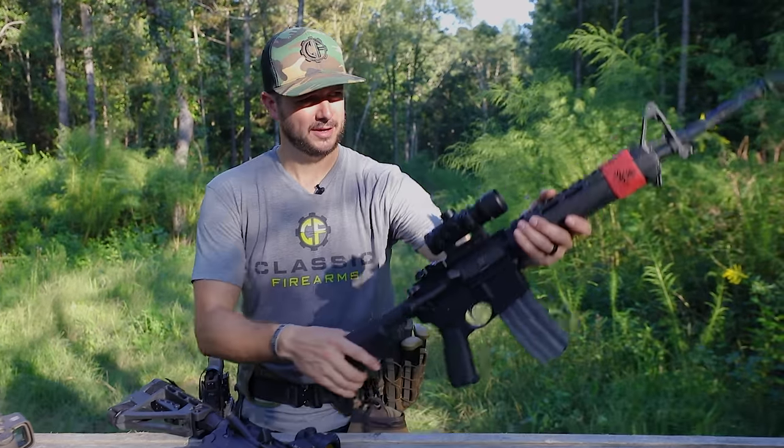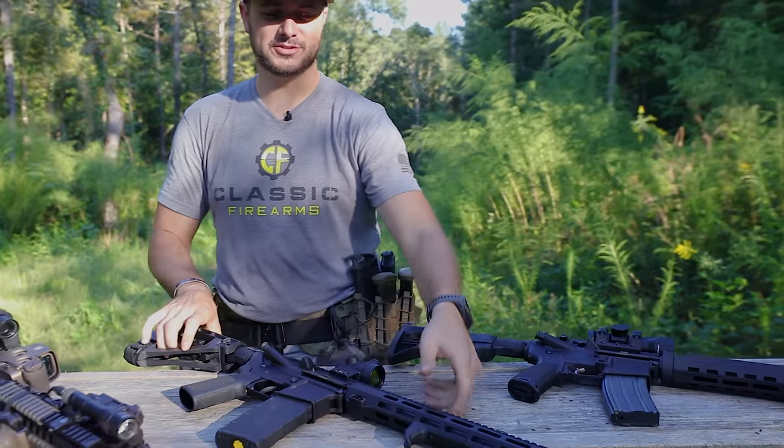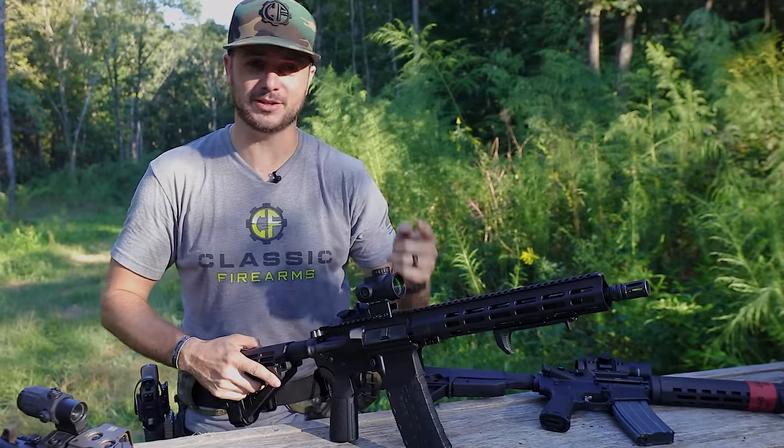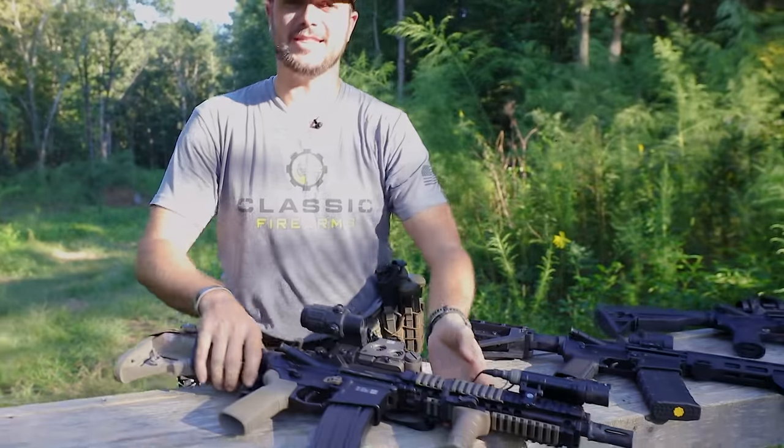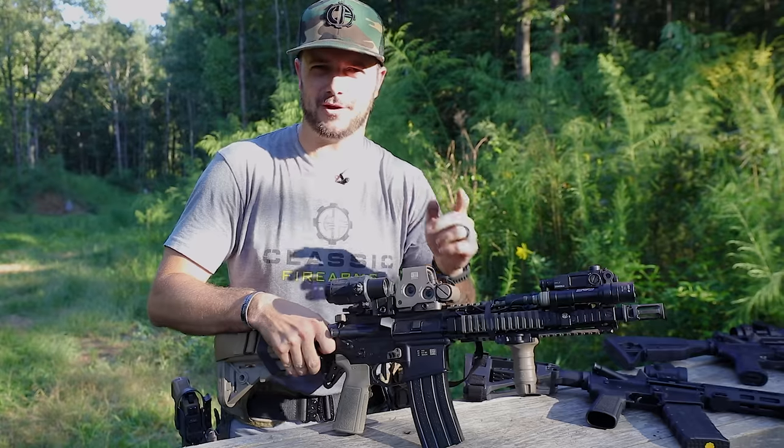So this is a 16-inch rifle, this is a 12.5-inch pistol, and this is a 10.3-inch short-barreled rifle. Let's talk about it.